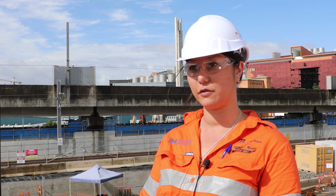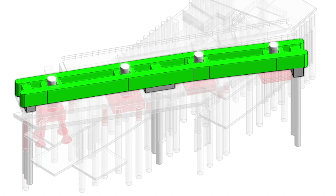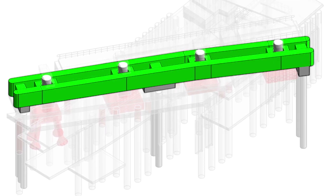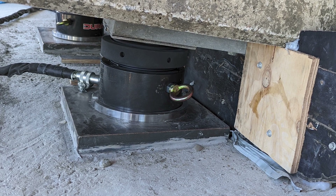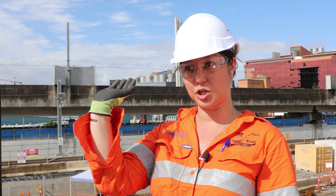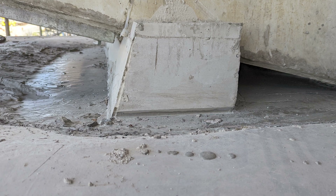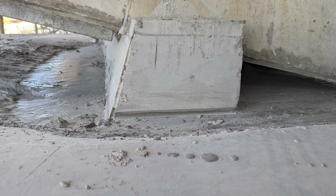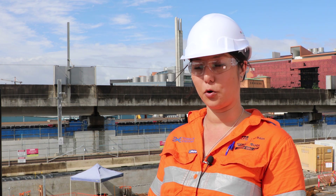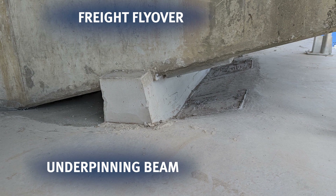Because the freight flyover footings are removed, the design response was to build two twin beam concrete structures. Hydraulic jacks were set and fixed on top of those beams to lift the weight of the bridge. The beams were then grouted to the existing structure and the jacks were lowered so it could sit on them. Once the jacks were released, the weight of the whole bridge support structure now sits on the new underpinning structure.